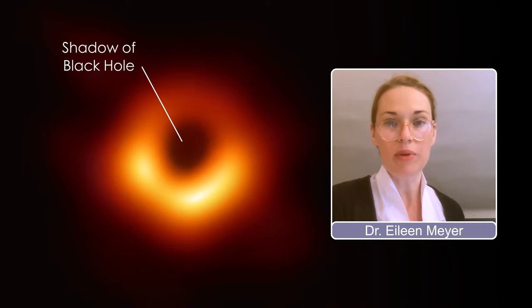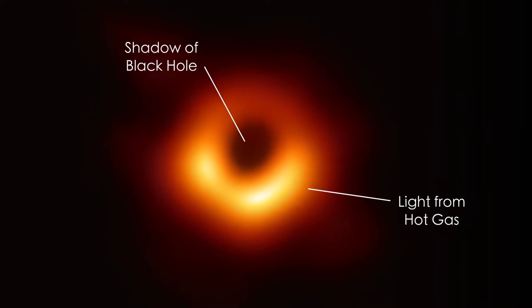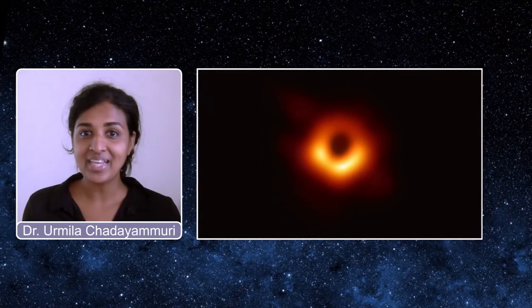What you're looking at is actually an image of the shadow of the black hole in M87. This is light coming from hot gas really close to the supermassive black hole. That image of the ring around the black hole is very iconic and something that makes M87 really popular among astronomers.